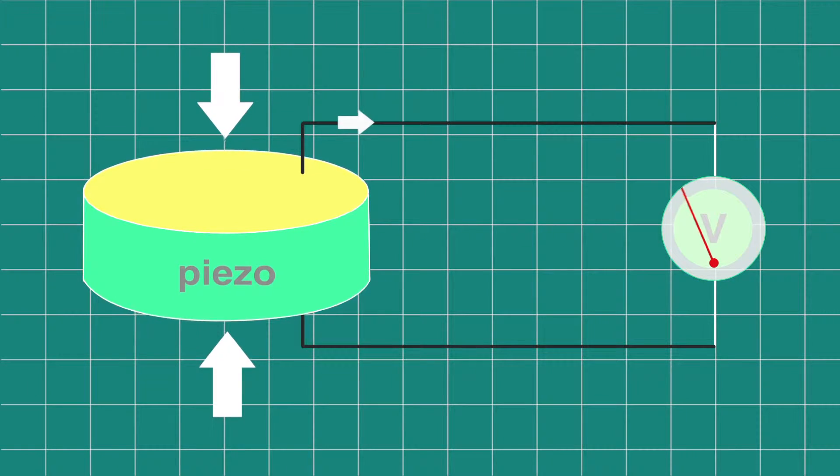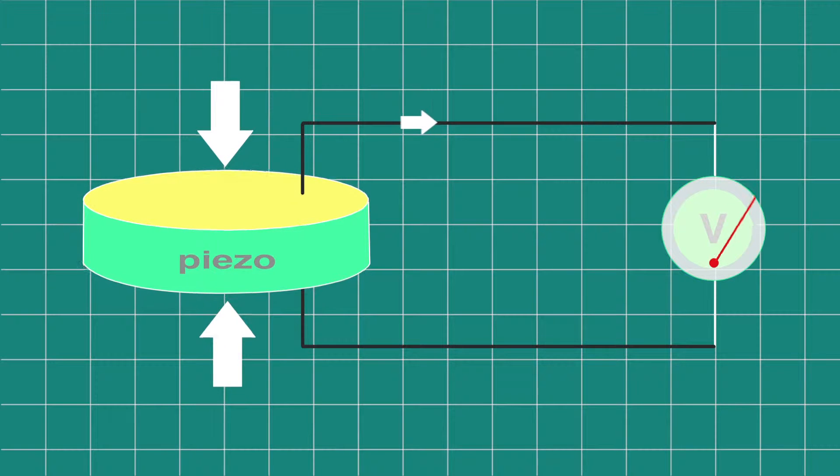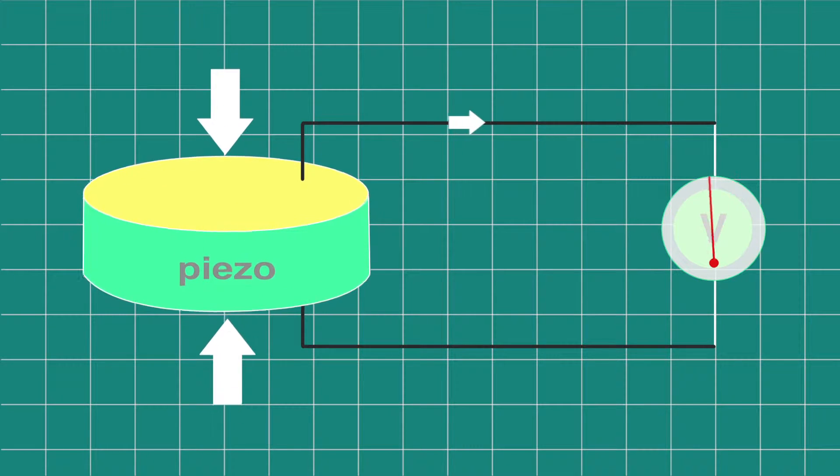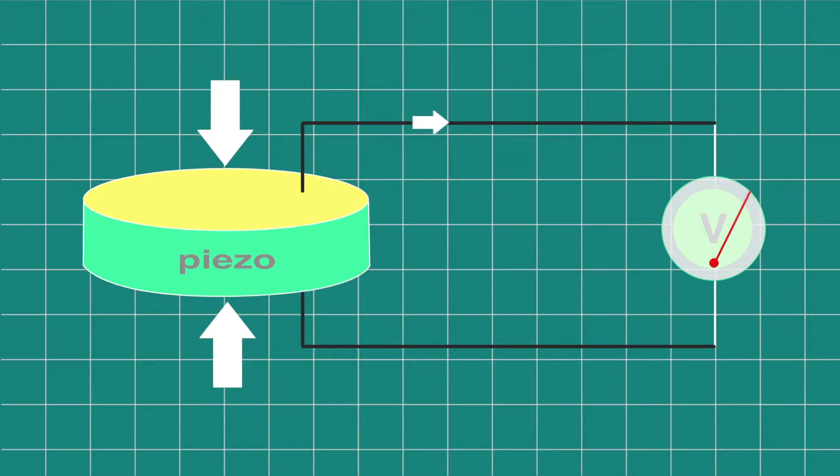When you press a piezoelectric material, it generates electricity. So there is a voltage, an electric current that comes out of this material.